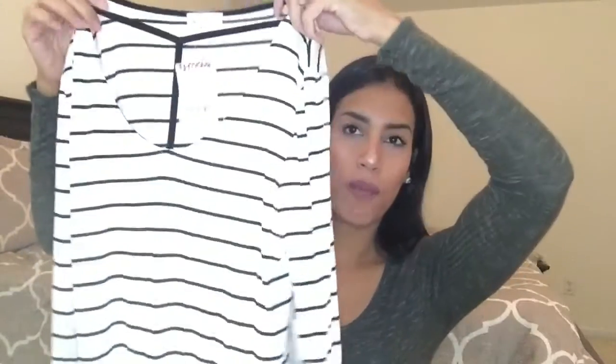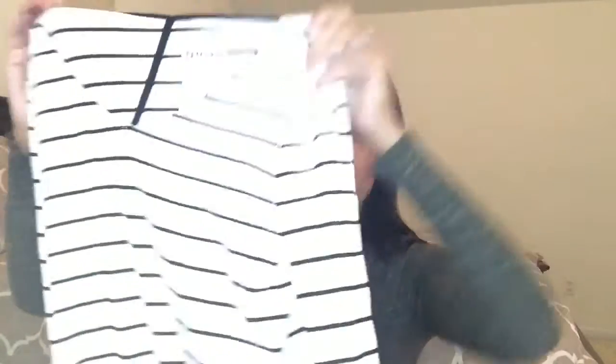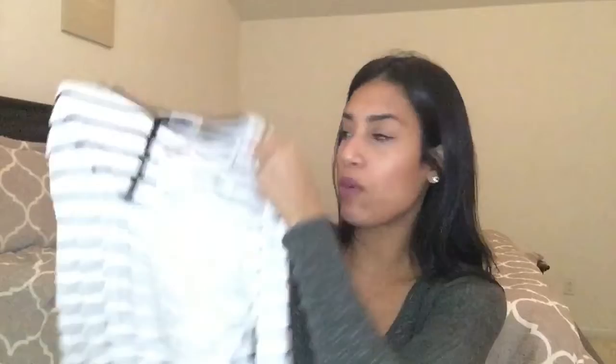The last item from TJ Maxx is this long sleeve shirt. I've really been into shirts with designs on the neckline. This one is all white with black stripes, and it's another really long tee. It's so soft and comfortable. This one was $7.99.